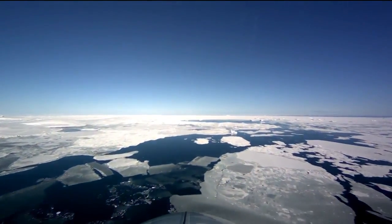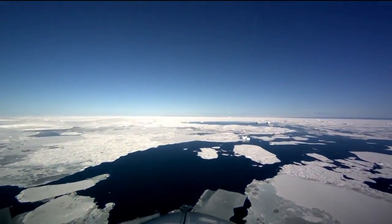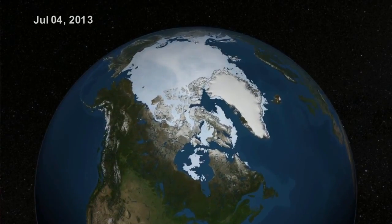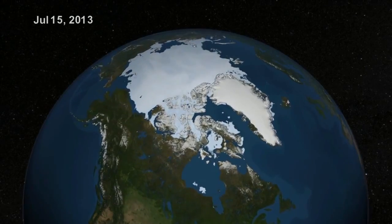In the Arctic, the temperatures are warming about twice as fast as the rest of the planet. One of the impacts of the warming in the Arctic is that vast amounts of sea ice are now melting every summer. We expect that clouds are also changing in the Arctic, but we don't know whether the clouds are going to offset or enhance the warming effect that we expect from melting sea ice.